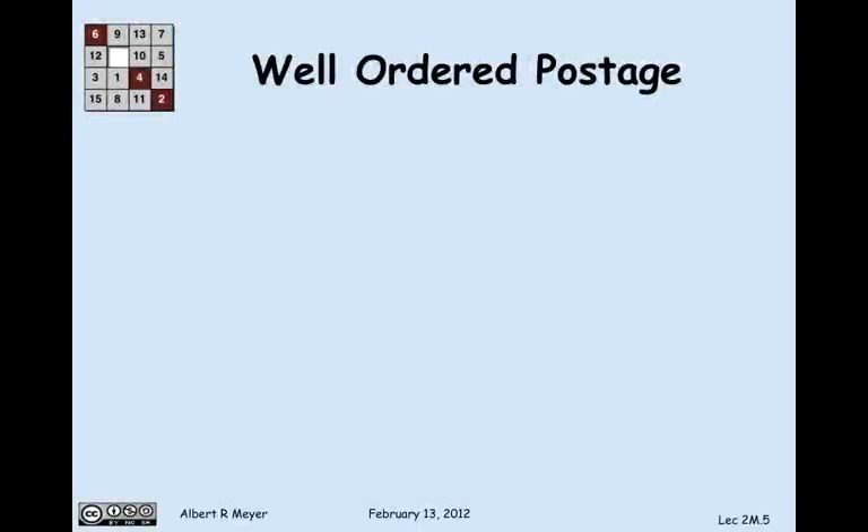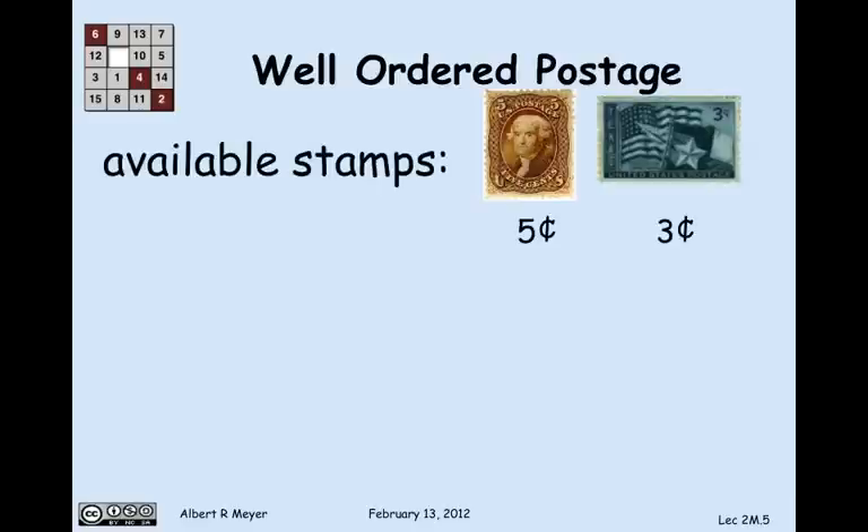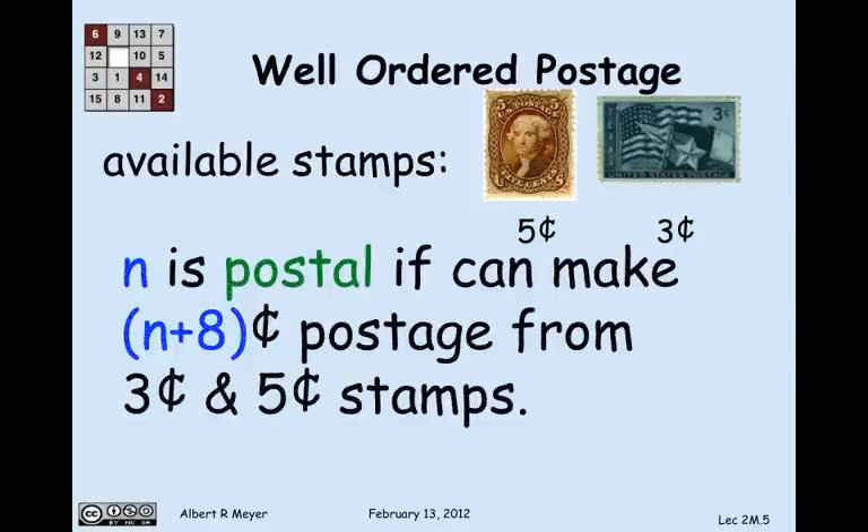Let's look at a slightly more interesting example using the well-ordering principle to reason about postage. Suppose we have a bunch of 5-cent stamps and 3-cent stamps. What amounts of postage can you make? Let's say a number n is postal if you can make n plus 8 cents of postage from 3- and 5-cent stamps.